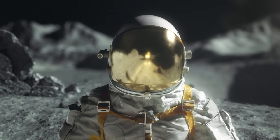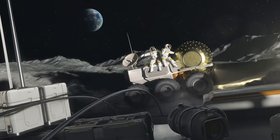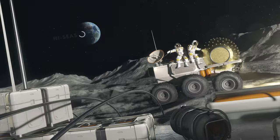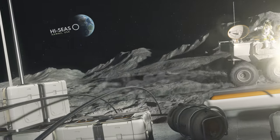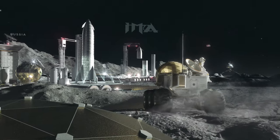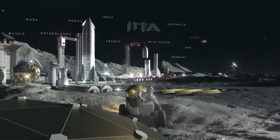Building on the success of simulated Moon and Mars missions at the Hawaii Space Exploration Analog, the International Moon Base Alliance, or IMA, is a Hawaii-based global public-private partnership.